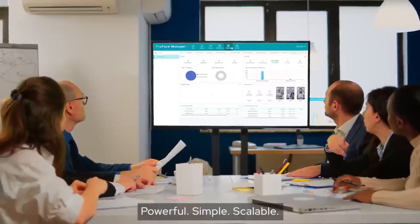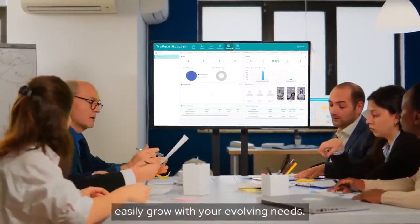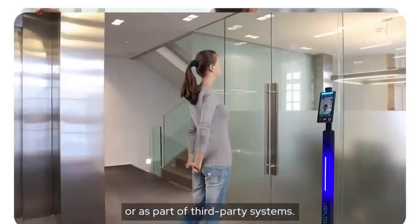Powerful, simple, scalable. ERATECH TrueFace solution is designed to easily grow with your evolving needs. It works just as well as a standalone or as part of third-party systems.